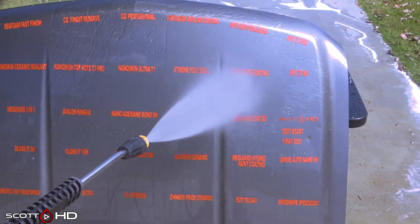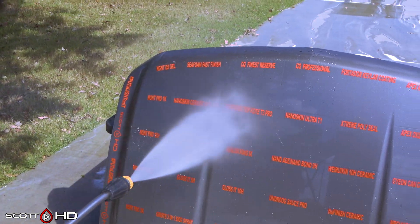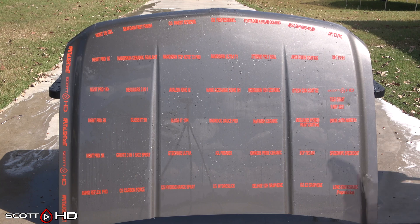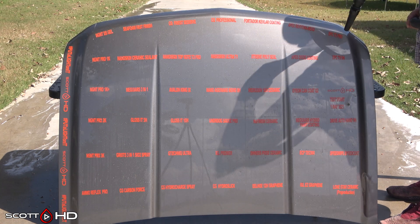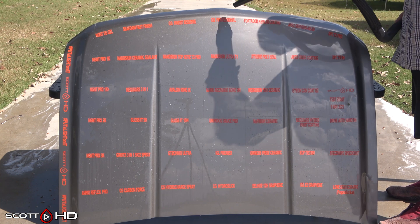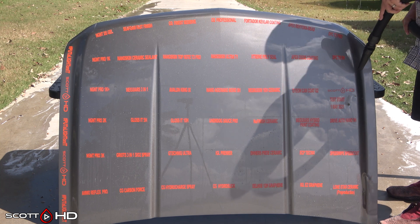That's your update, guys. Next month will be six months. Editing this on October 7th, we've already had a pretty significant amount of rain — already twice as much as the entire month of September — so we'll see if there are any changes coming up. Comment below and let me know what your favorite is, thumbs up, make sure you're subscribed. Thanks again, see you soon.